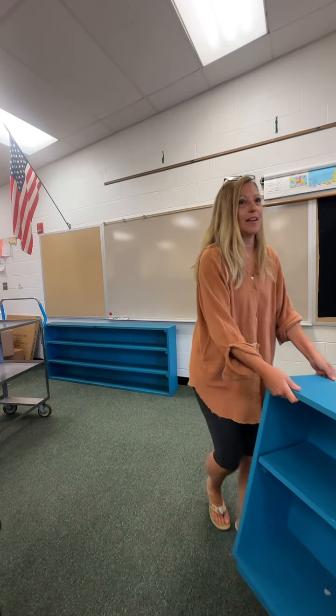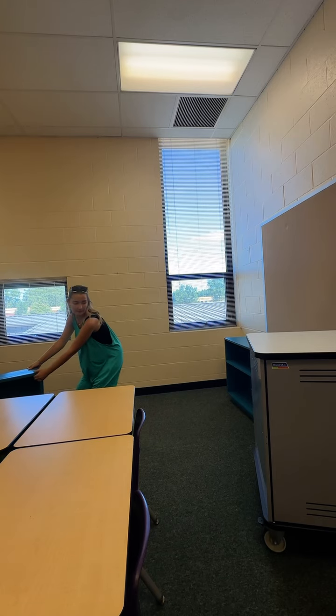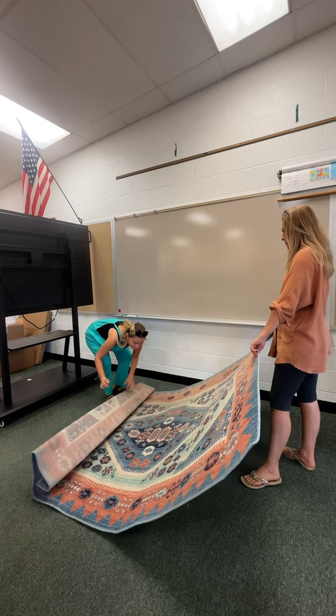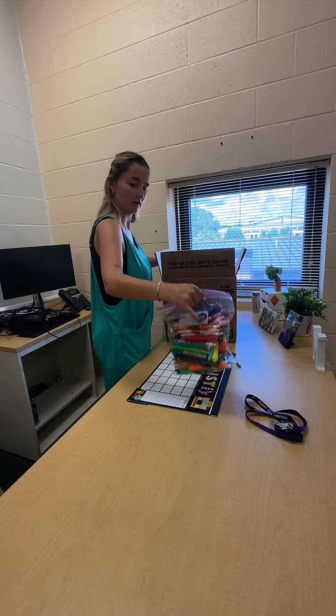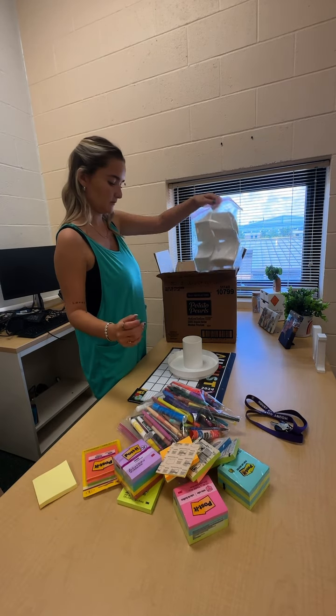We muscled up and hauled these blue shelves over to my library corner — I'm like 99% sure this is the corner I want my library to be in. We had to lay the famous rug out and then move the board back over top. This is not a Promethean board like I had the past two years, so I'm going to have to do my best to learn how to work that.